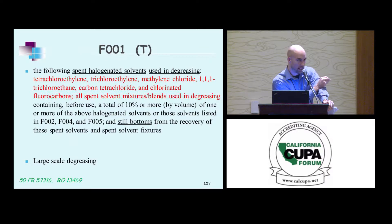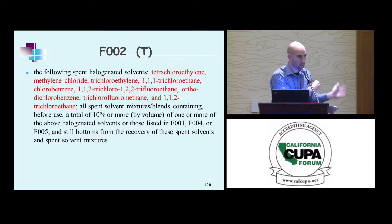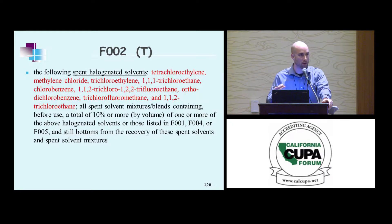There's a RCRA online document referenced in green in the slides. For F1, there's a large-scale degreasing operation application from that EPA guidance — this F code should be used for large-scale degreasing operations. It's a bit confusing because tetrachloroethylene, methylene chloride, and trichloroethylene appear on F2 as well. The distinction is F1 is for large-scale operations; F2 is more of an application for dry cleaners, auto body repair shops, and parts washers.